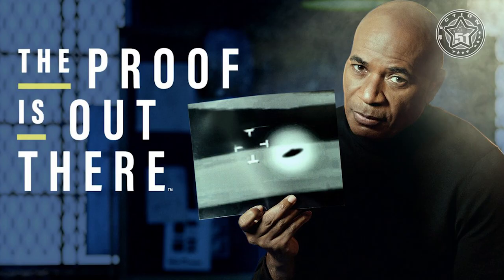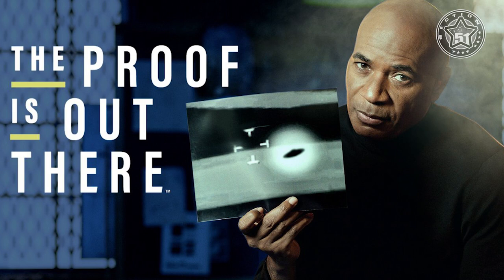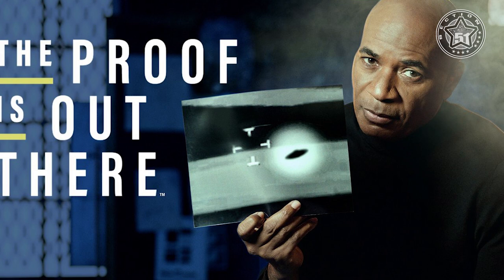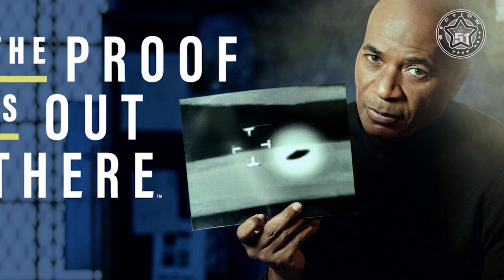A recent video I saw on YouTube, on the History channel, made me smile. It was published in September 2021 and apparently it's part of the new episodes of the show titled The Proof is Out There, Season 2, on History Channel. The program's concept is presented as follows: The Proof is Out There investigates the world's most mysterious videos, photos and audio recordings, and uses the best technology and experts to render a credible verdict.